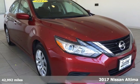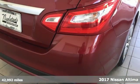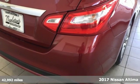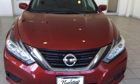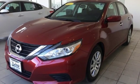Here's a 2017 Nissan Altima. This sedan comes equipped with a suite of standard safety, driving and convenience features aimed to inspire certainty behind the wheel. It comes nicely equipped with features you'll love.